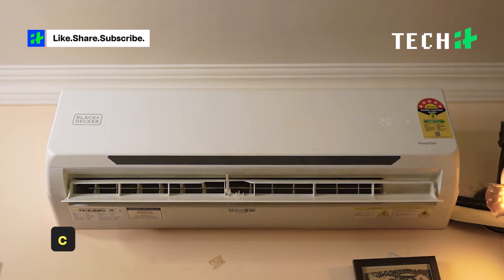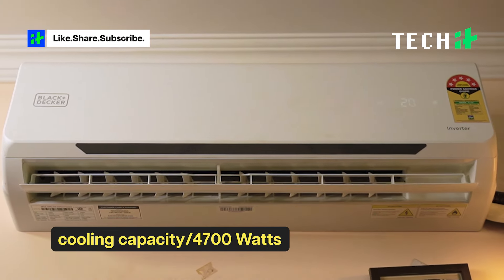The Black+Decker AC delivers powerful cooling with a capacity of 4,700 Watt, effectively cooling your room even in temperatures as high as 55 degrees Celsius.